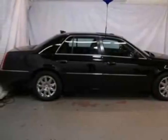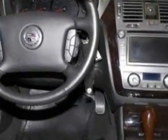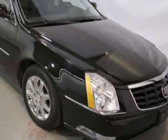Look at this certified pre-owned 2011 Cadillac DTS. Carfax has certified this DTS as having one owner. This DTS has just under 33,500 miles.